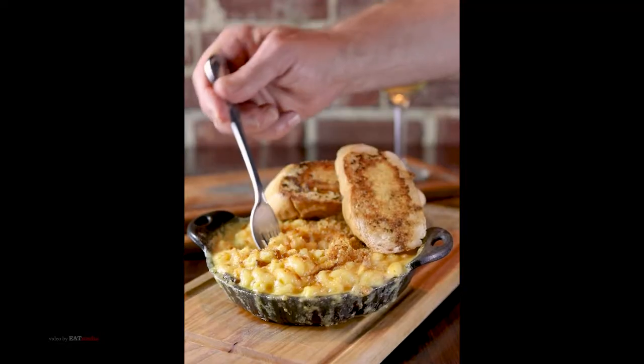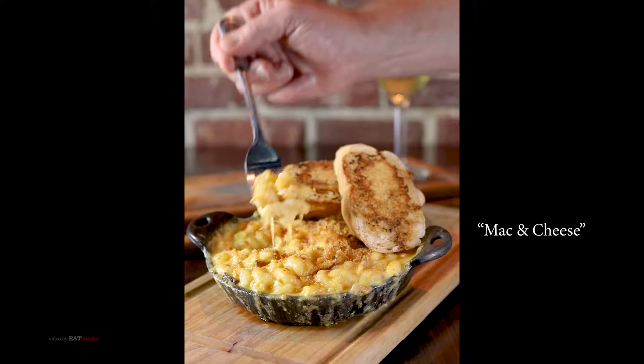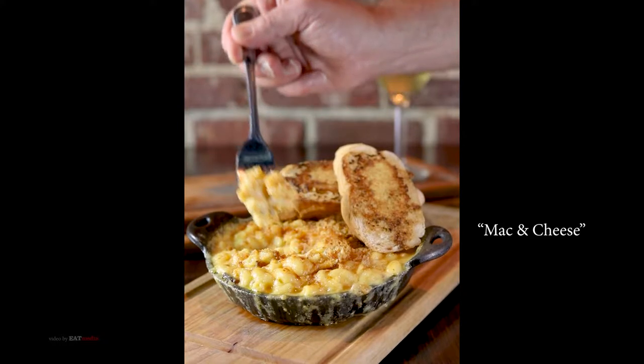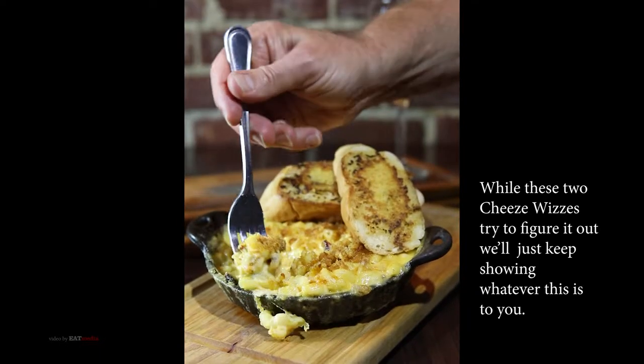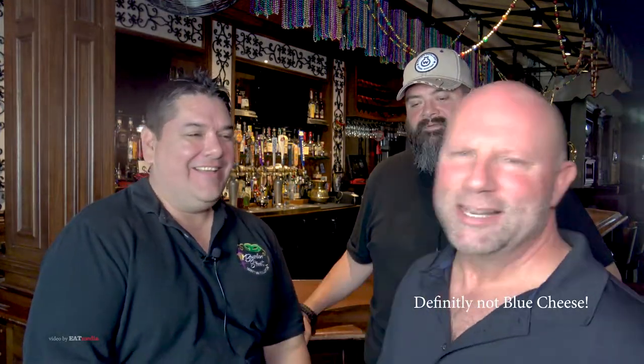Our mac and cheese uses three different kinds of cheeses, and we do a heavy coat of our blue cheese on top — it gives it a whole different flavor profile. It's in the blue cheese family, but it's not exactly blue cheese. It's smoked Gouda and Gorgonzola. Nobody really knows what's in it — it's a mystery, but it's really good. It's got bacon. We can't say blue cheese because it's a trademarked name.